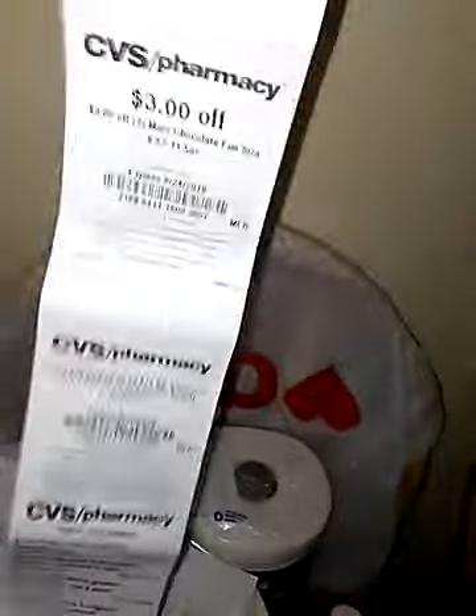I also went to the red box. These are all the coupons — you can see I got over 22 coupons on here, including ones on the app. That was a good deal. That was the CVS haul.